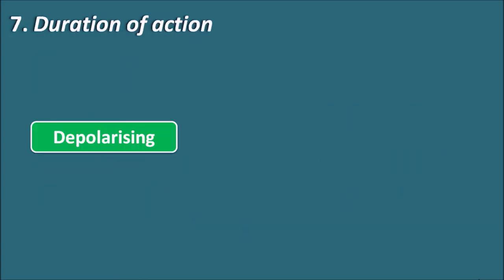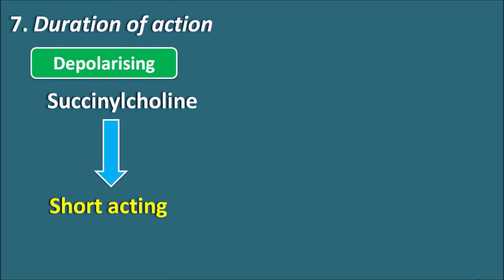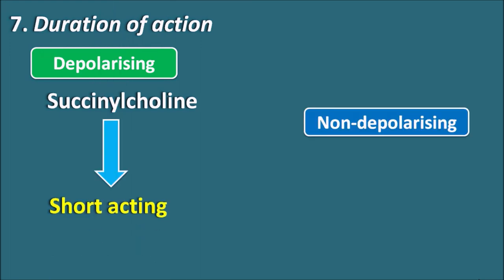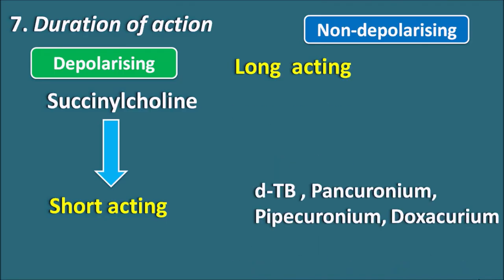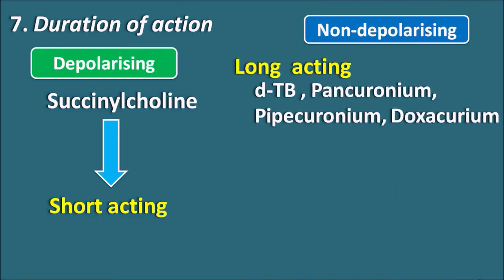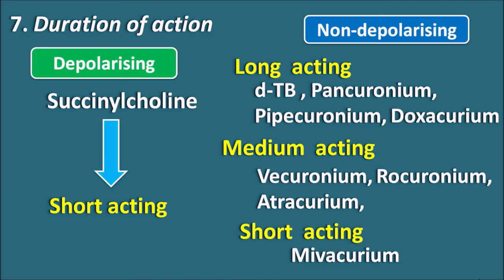Regarding duration of action: depolarizing blockers include only succinylcholine, which is a short-acting drug. Non-depolarizing drugs are classified into three types by duration: long-acting drugs include D-tubocurarine, pancuronium, pipecuronium, and doxacurium; medium-acting drugs include vecuronium, rocuronium, and atracurium; short-acting drugs include mivacurium. So within the non-depolarizing category there are drugs with long, medium, and short durations of action.